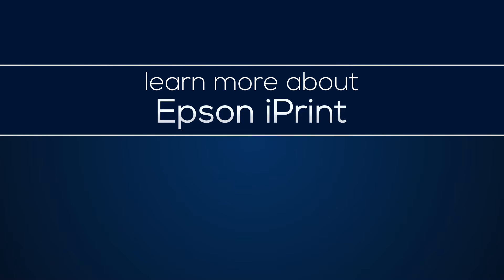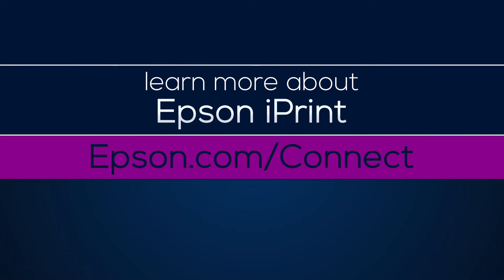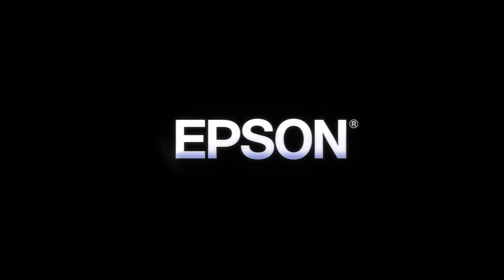Now use your smartphone or tablet to be productive anytime, anywhere. Learn more about Epson iPrint at epson.com/connect. Epson. Built to perform.